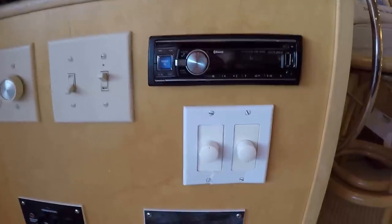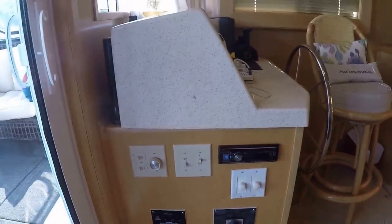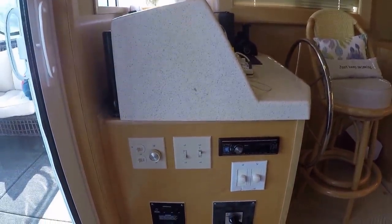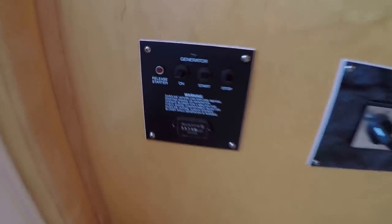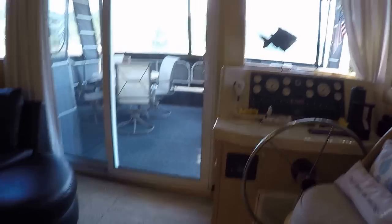We've got an Alpine AM/FM CD USB auxiliary Bluetooth stereo with zone audio and individual volume controls located at the front porch, salon, back porch, and upstairs. There's a generator remote panel that allows you to start and stop the generator remotely. About 415 hours on that Westerbeke 12.5 kW generator.